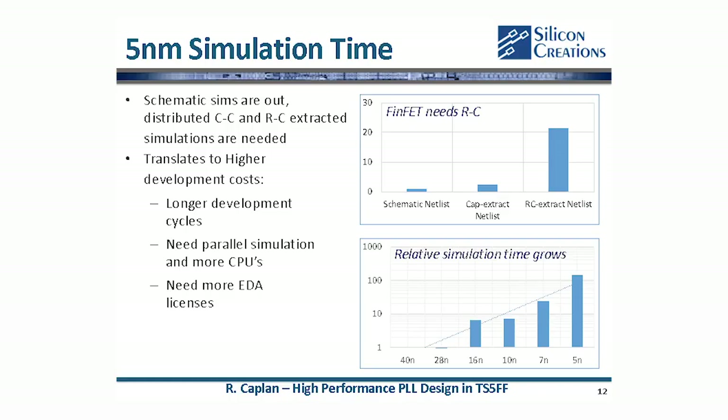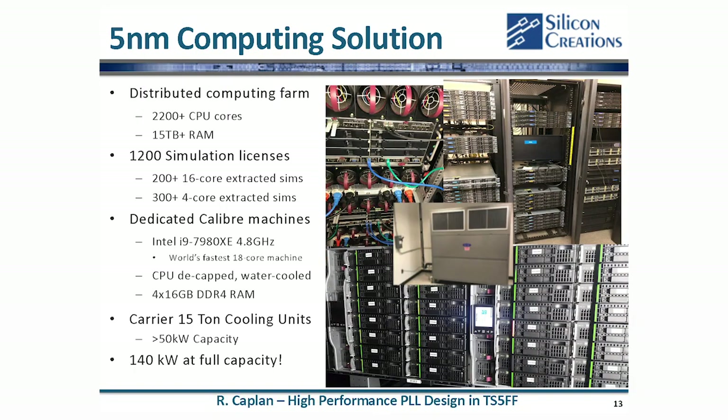The last challenge is simulation time — the story is very similar to DRC. We're seeing about a 6 to 10x increase in simulation time from 7 nanometer to 5 nanometer, for multiple reasons including the complexity of the model and the number of elements. If you started in 28 nanometer and you're going to FinFET, please make sure you have sufficient computing capacity to deal with these longer run times.